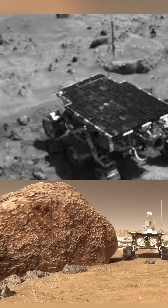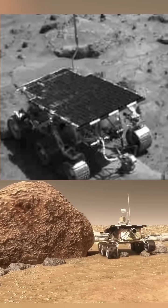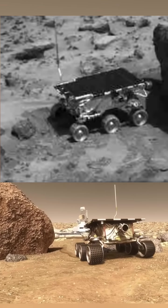Sojourner didn't have a ton by way of science instruments. It had an alpha proton x-ray spectrometer, a wheel abrasion experiment, and a materials adherence experiment — basically things to help analyze the Martian soil and figure out how abrasive it was for future rovers.